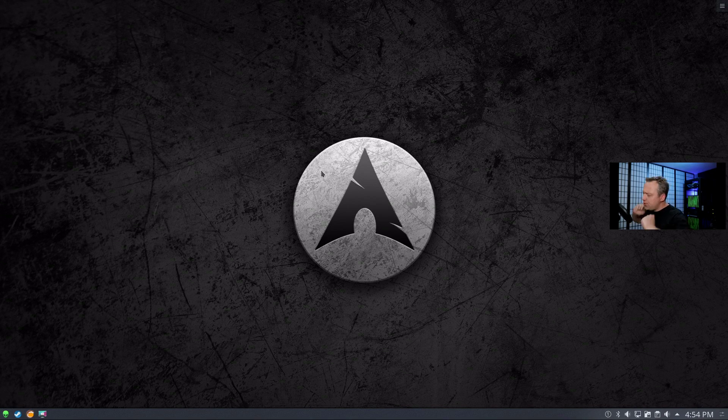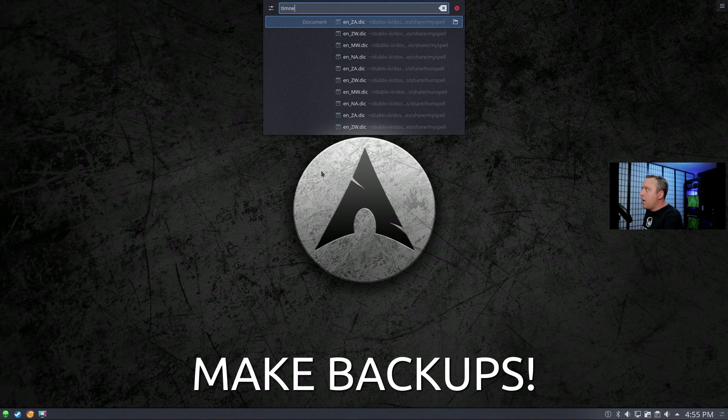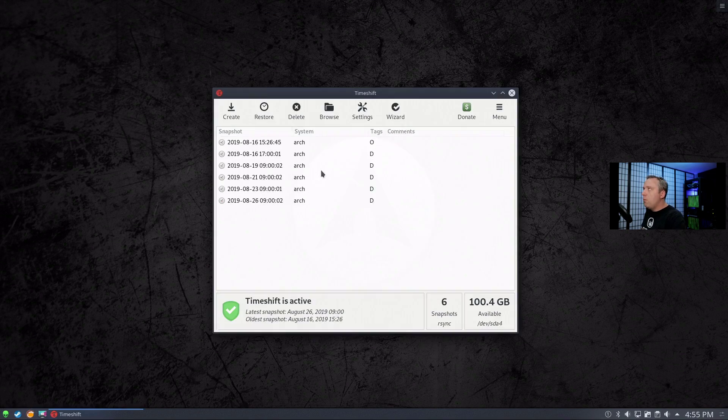So, proper Linux maintenance. Number one — the very first thing before you make any system change, do any kind of maintenance, do anything to your Linux install: check your backups. That may be the system admin in me coming out, but checking your backups is so important. I recommend Timeshift — I made a video about it.